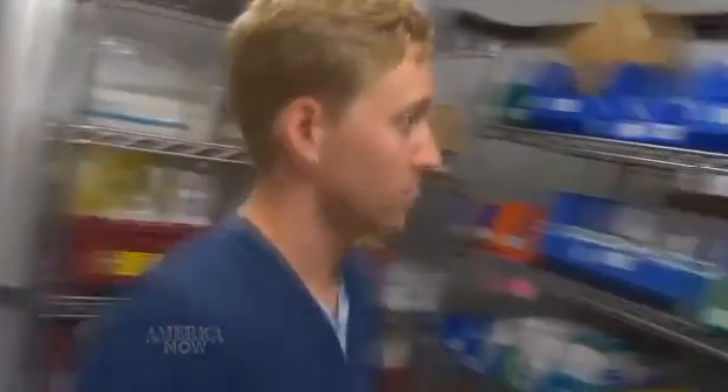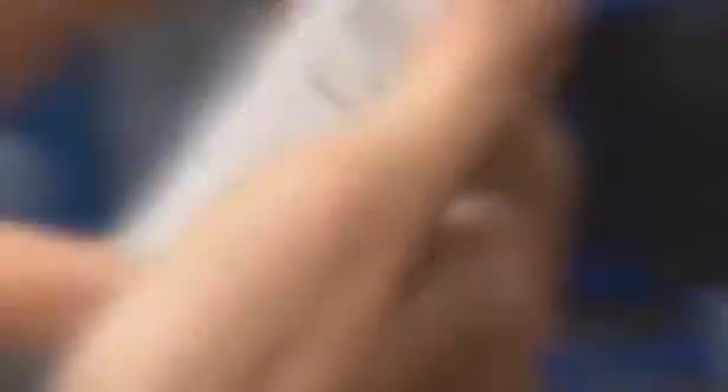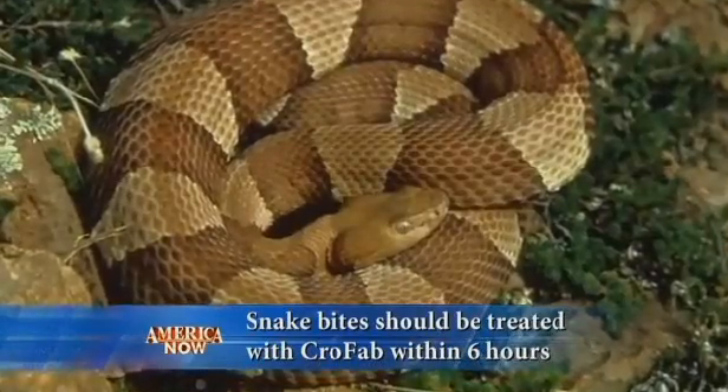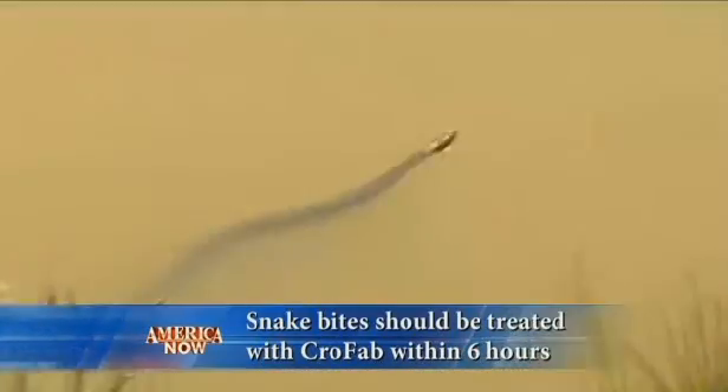Thanks to science, today's anti-venom is safer and more effective. It's called Crofab, and it's used only to treat North American pit viper envenomations — bites from rattlesnakes, copperheads, or cottonmouths, a.k.a. water moccasins.